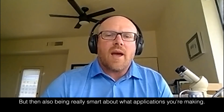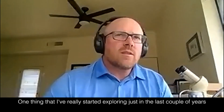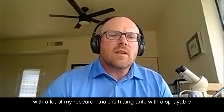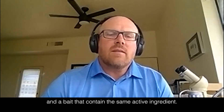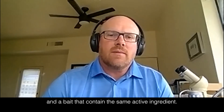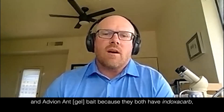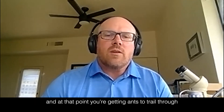One thing that I've really started exploring just in the last couple of years with a lot of my research trials is hitting ants with a sprayable and a bait that contain the same active ingredient. An example of this would be Avion WDG and Avion Ant Bait, because they both have indoxacarb.